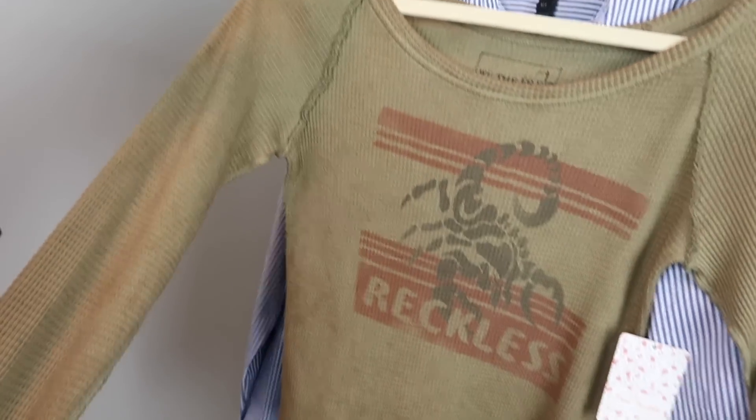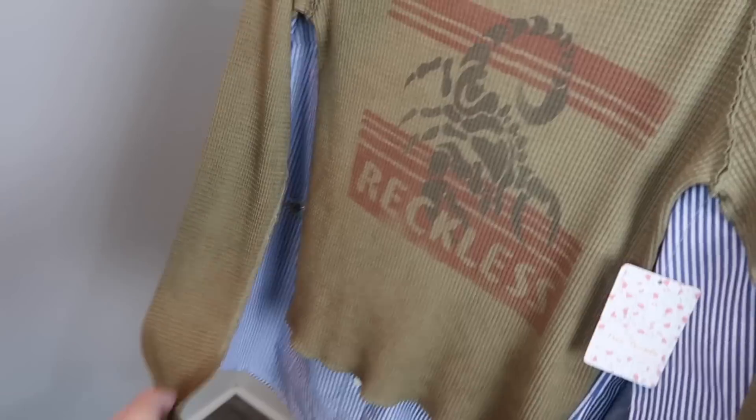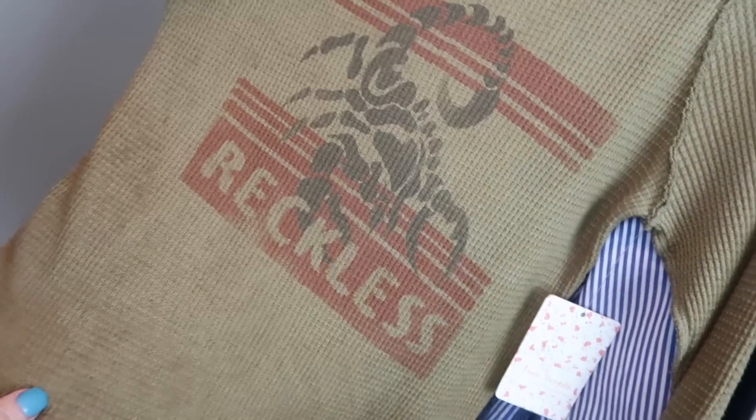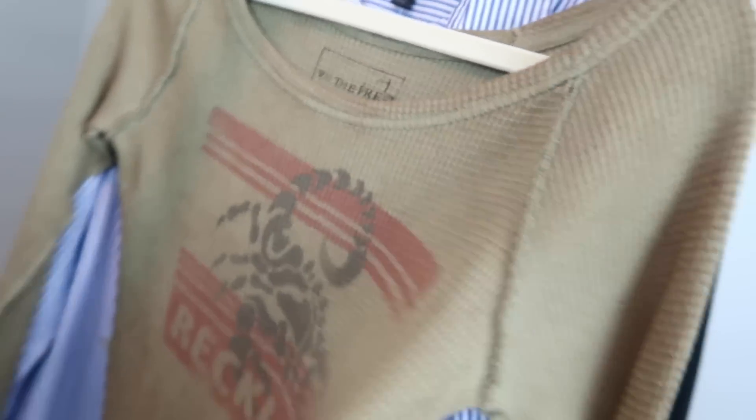Another Free People top — this one's a thermal and it's fitted. It's long sleeves and has a Scorpio on the front. It says 'Reckless' and it's all distressed. It's also new with tags, size medium. It's We the Free Free People, which is their more casual line.